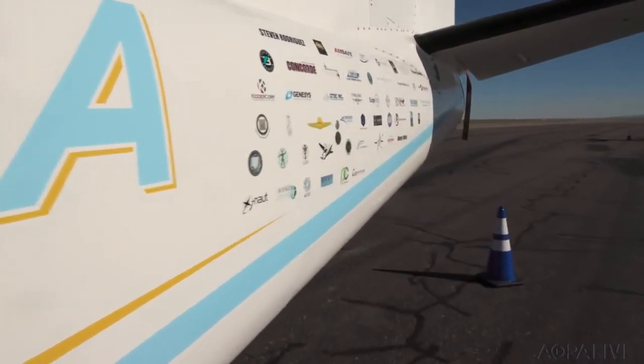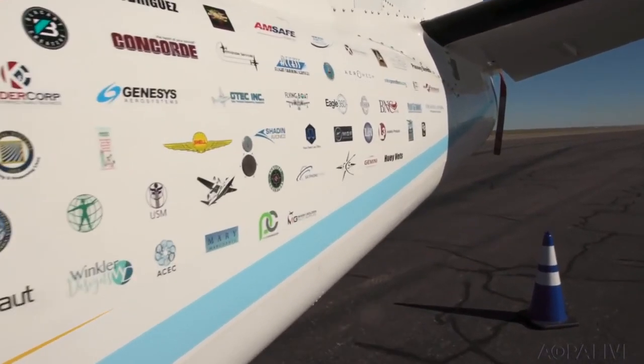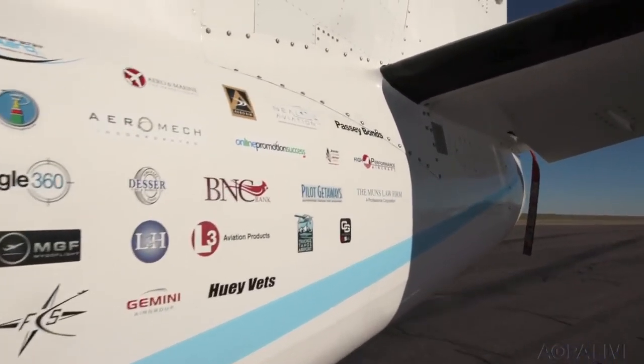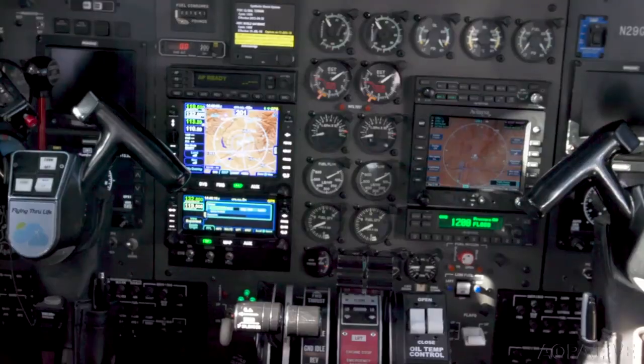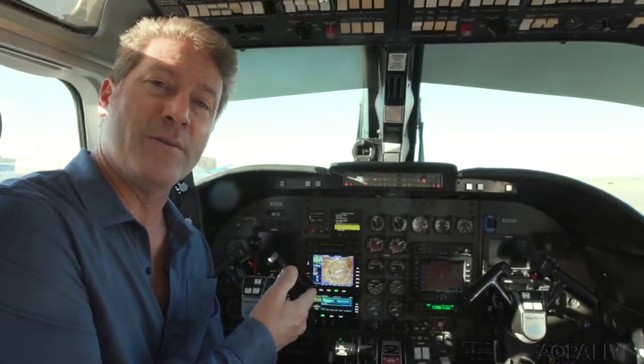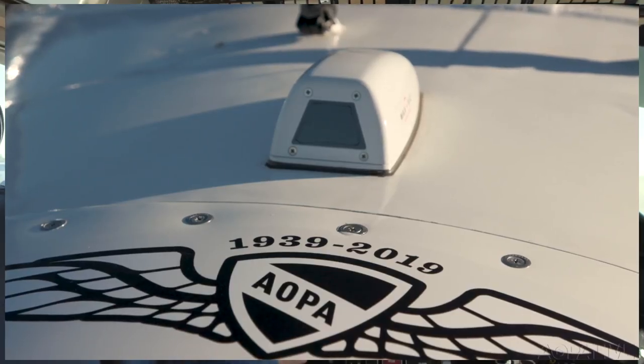That'll extend our range out to approximately 24 hours and 5,000 nautical miles. One of the very special things about the Citizen of the World is its avionics panel. We've installed a full Avidyne panel complete with the IFD-550, which displays inputs from the MaxViz 1400 infrared camera.